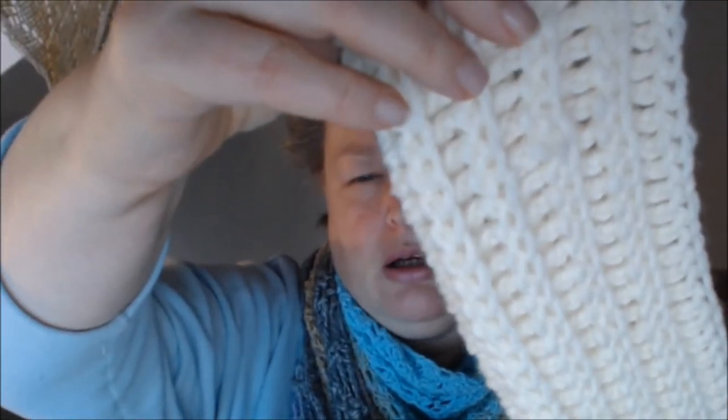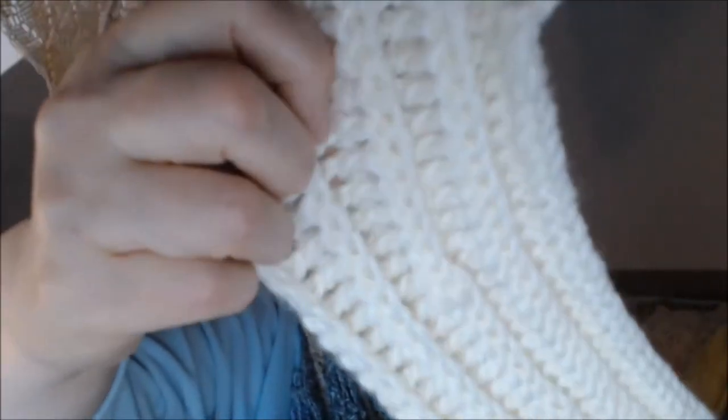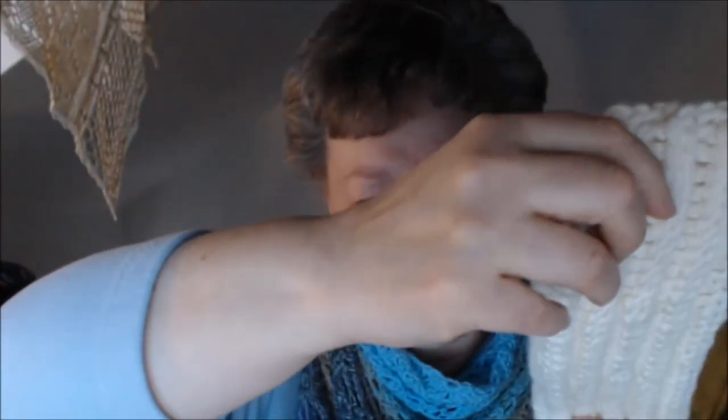The new attempt uses back post double crochets, but I don't like the texture — it's too thick for my taste. So I might do the same project from one of the magazines I have, but instead of using the back post double crochet pattern, I might use the stitch from the dress sweater.